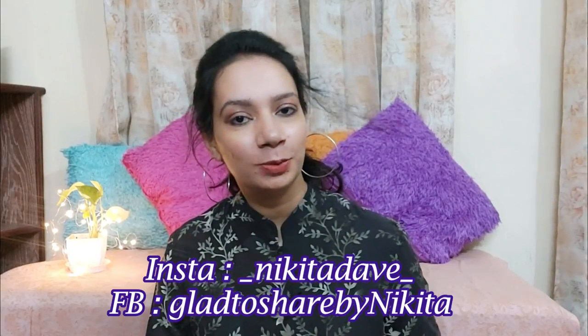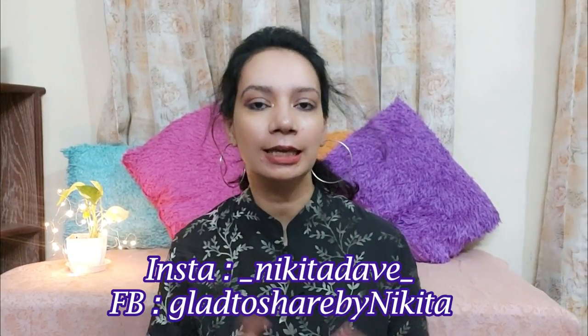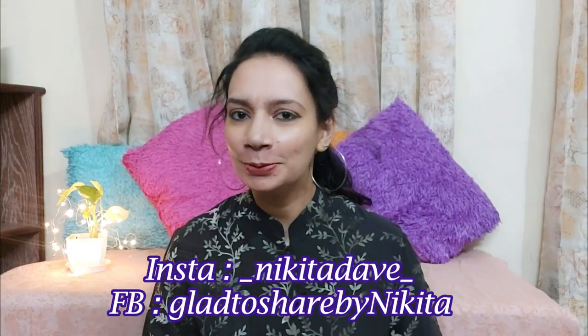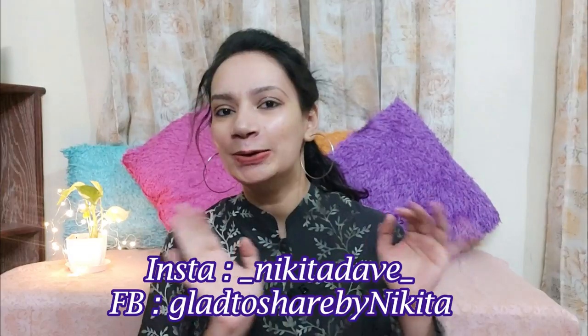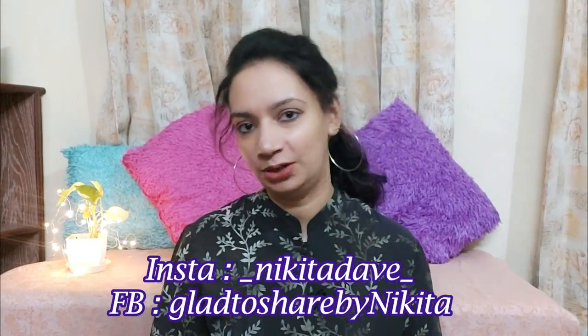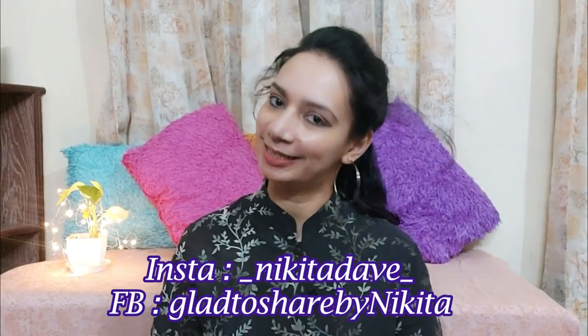Before proceeding, if you are new to my channel and haven't yet subscribed, then subscribe so that you don't miss amazing and useful videos. Also hit the bell button so that you always get notifications and don't miss out on any other videos. So now let's get started.